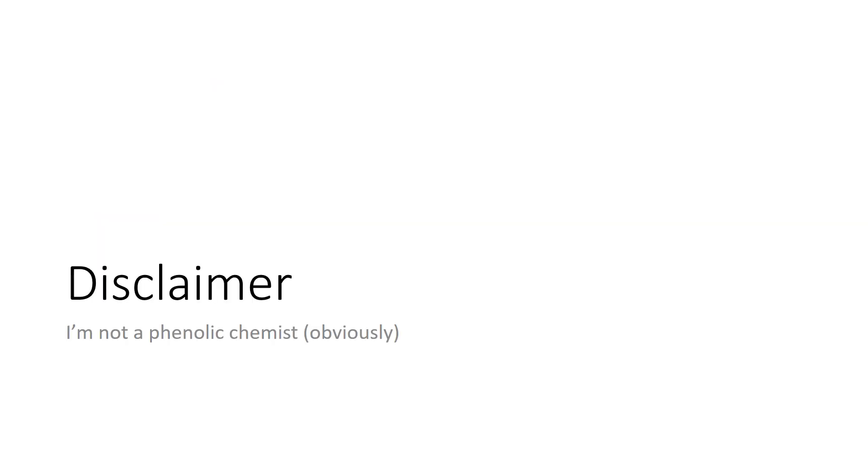A disclaimer: it's pretty obvious that I am not a phenolic chemist. The more I dive into phenolic chemistry, the more confused I get. So sometimes it can be hard not to get pulled under in all the details. I'm doing my best to give you some detail, knowledge, and vocabulary that can be used in your essays, but I don't want us to get bogged down in too much detail.